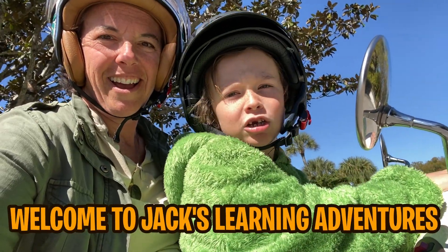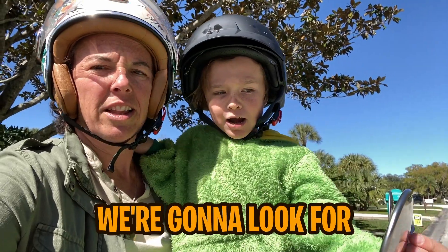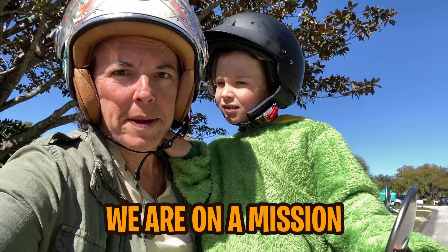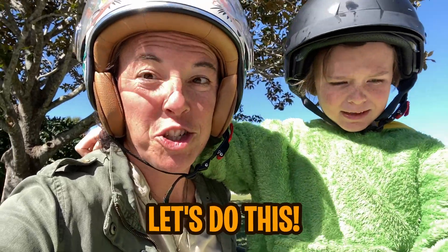Hi guys! Welcome to Jack's Swarming Adventures! Are you excited? What are we doing today, Jack? We're going to look for falling iguanas. We are on a mission to find falling iguanas. You guys ready? Let's do this!